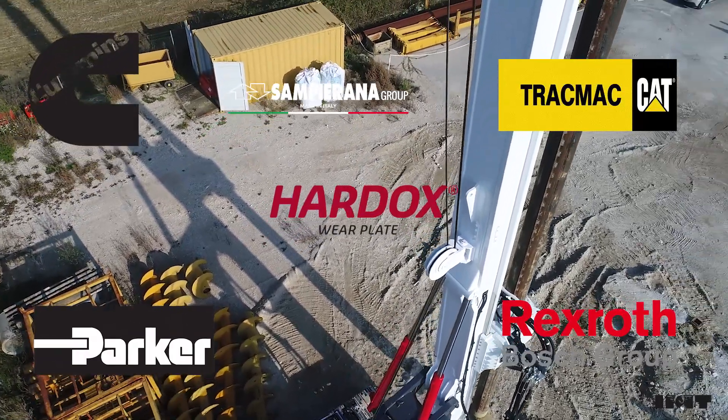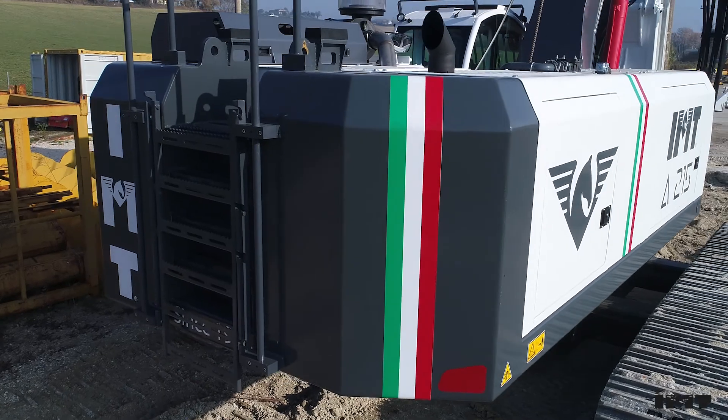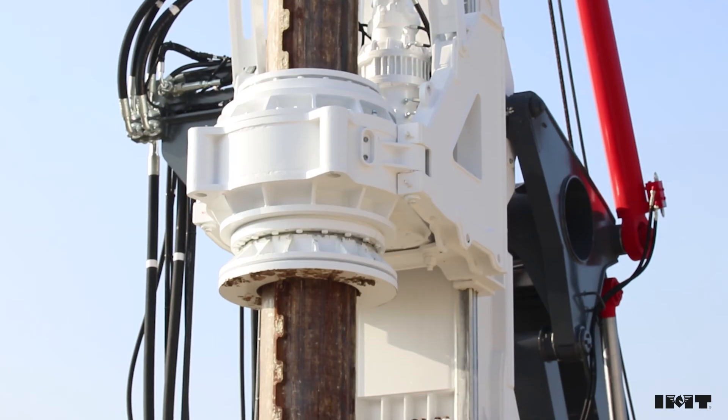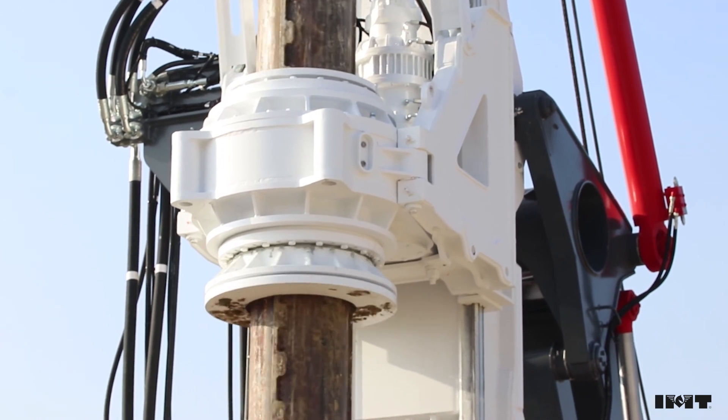Price: outstanding value for money. Power installed torque — 140 kilonewton meters for the 40-ton class rig.